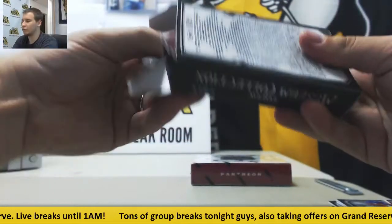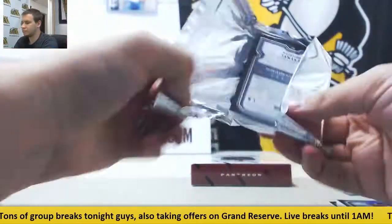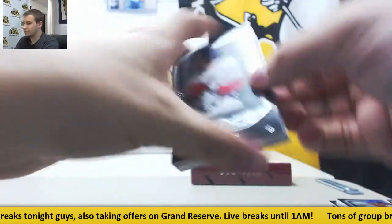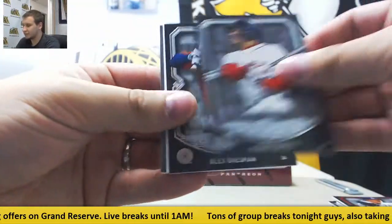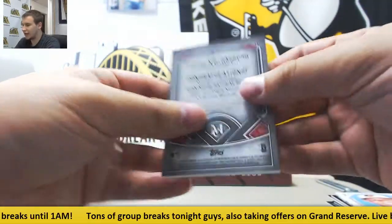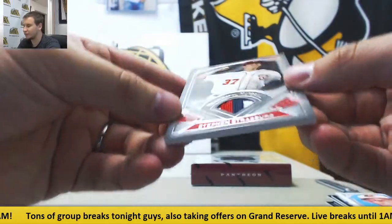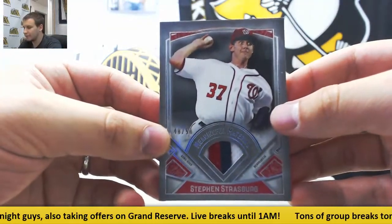Pack number 4 — numbered to 50, Masahiro Tanaka. Mookie Betts. Alex Bregman. Manny Machado Reproduction. And for the Nationals, Steven Strasburg Patch, 48 of 50 — Meaningful Material.